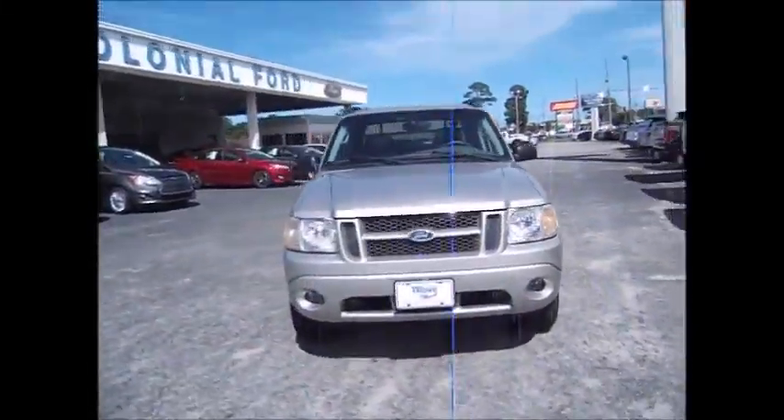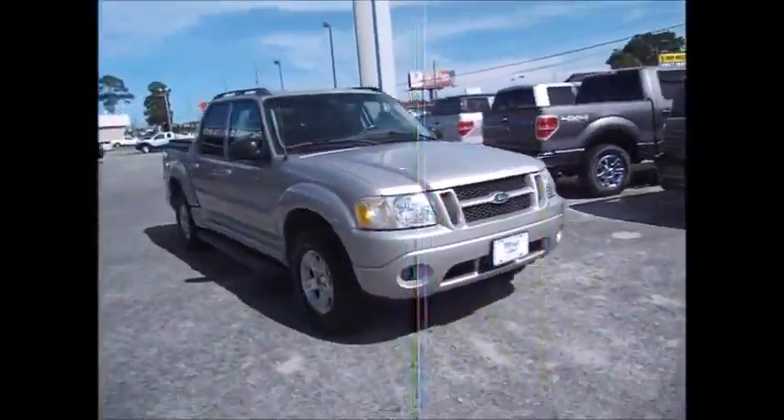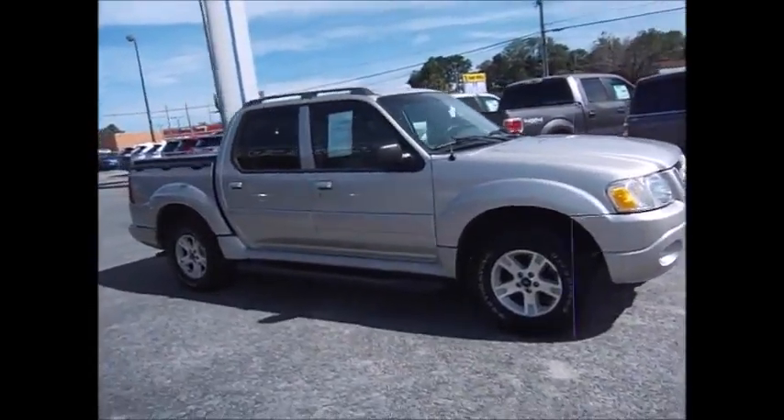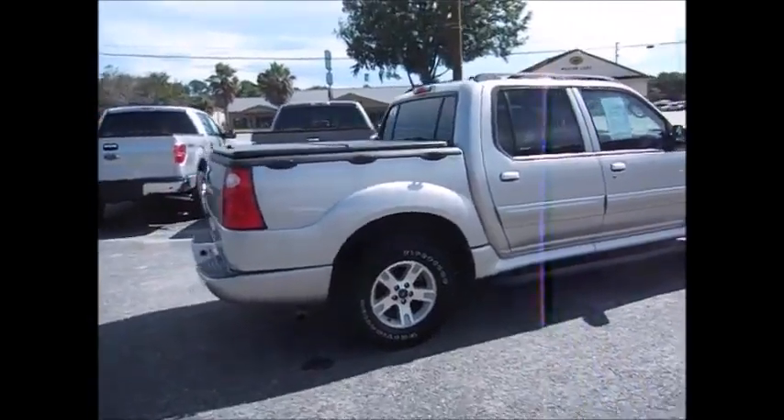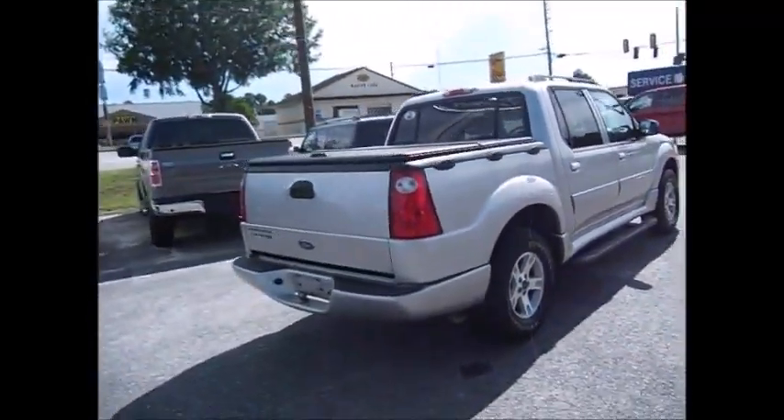Hello and welcome to King's Colonial Ford. Today we're looking at a 2005 Ford Explorer Sport Track — that's the truck version. It's an XLT, in great condition and quite clean in color.